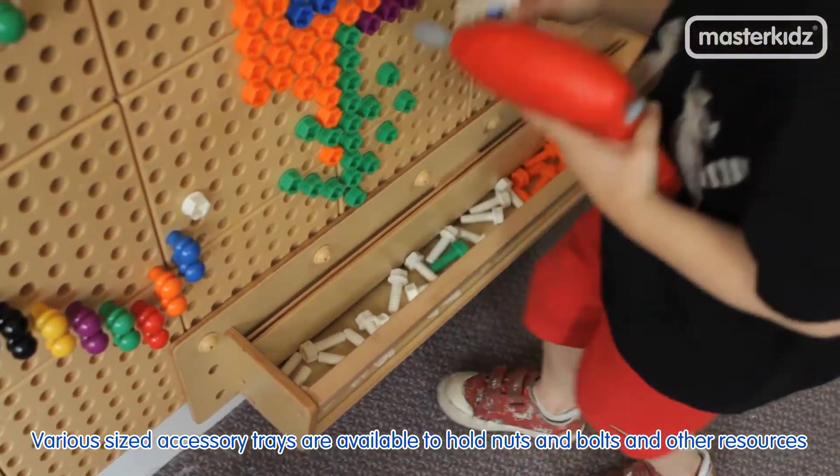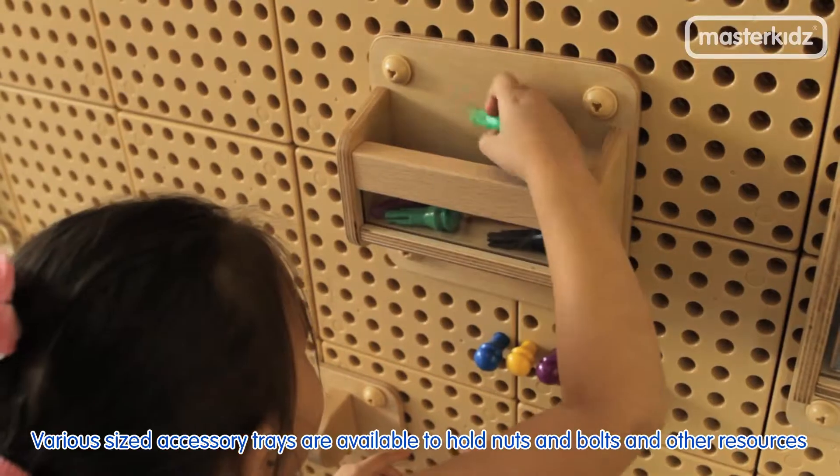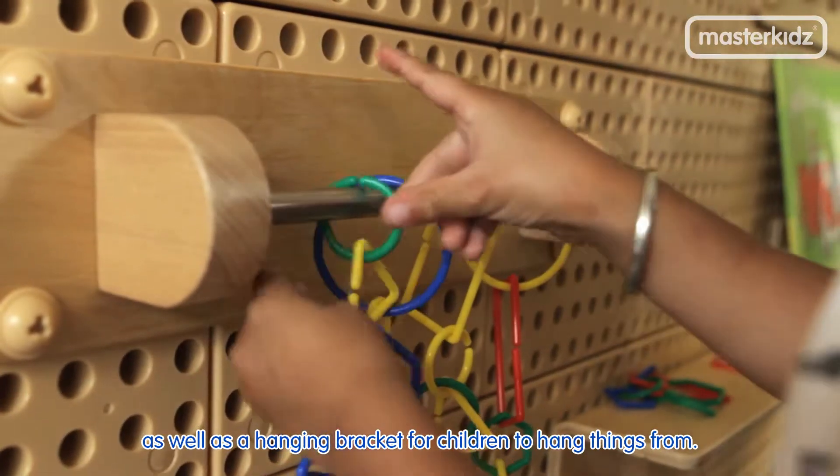Various sized accessory trays are available to hold nuts and bolts and other resources, as well as a hanging bracket for children to hang things from.